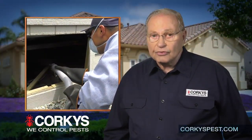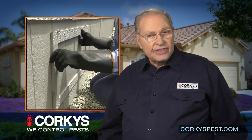Once again, we want to thank you for your business. Please contact us if you have any pest control questions. One of our friendly customer service representatives will be happy to answer them. Thank you.